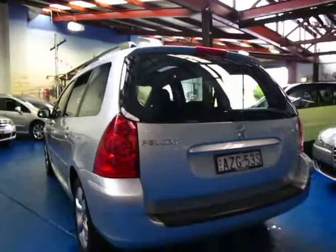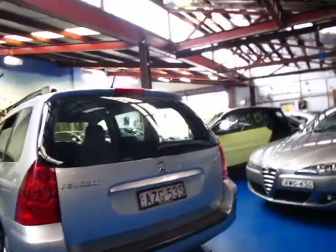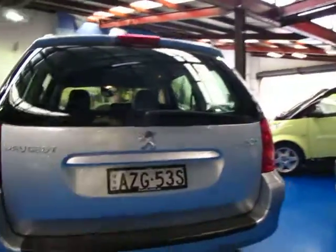I think the wagons look great. There's not a lot of difference in price really between the wagons and the hatches second hand, yet new they were a lot more expensive. It's even got your rear cargo shelf here, so if you've got something important in the back and you close the tailgate, obviously you can't see in.